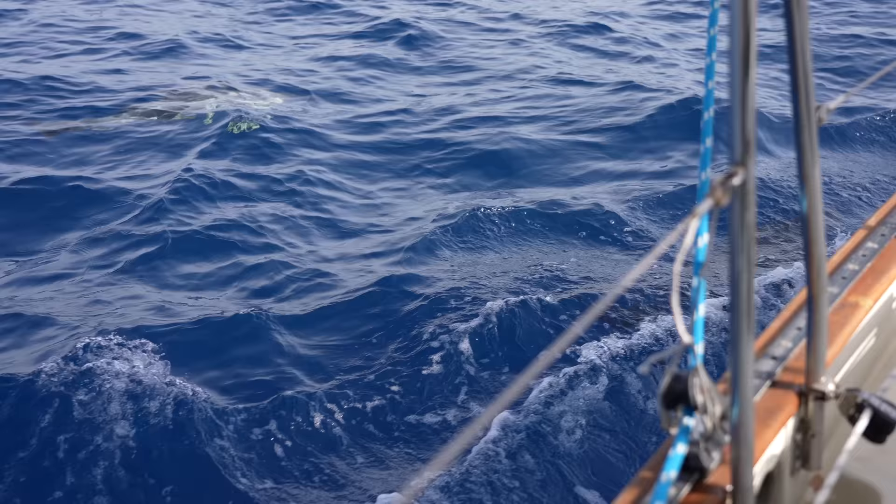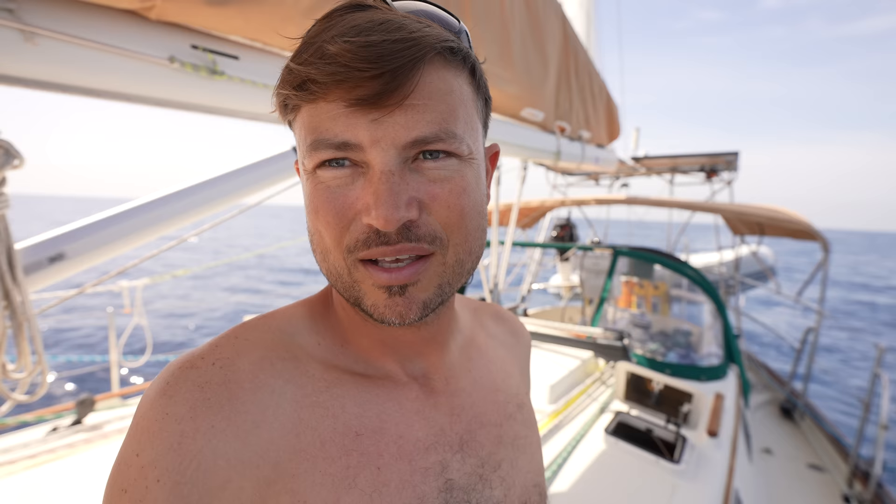I'm getting spoiled with these super flat, calm seas. We tried a slightly different watch schedule last night — 7 on, 7 off. I was able to sleep so much that I actually woke up before my alarm, which has never ever happened in the history of Desiree and I sailing offshore together. So I think now that we're comfortable with this boat, we're going to be able to do longer watch schedules.